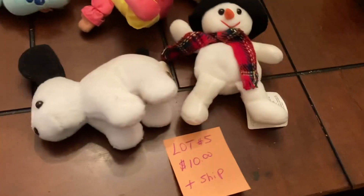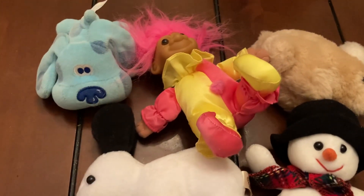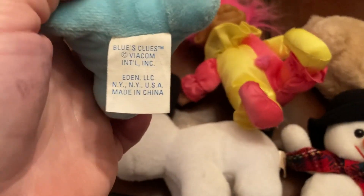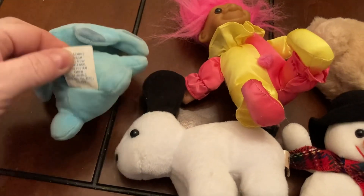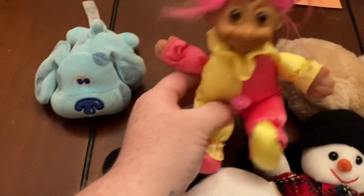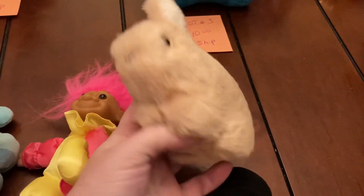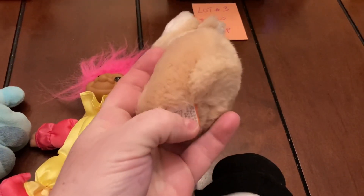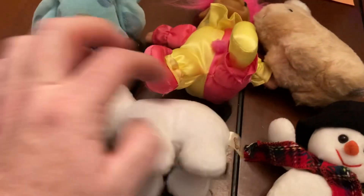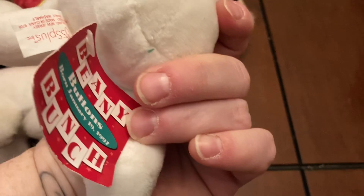Lot number five is ten dollars plus ship. Some of these are vintage — we have Blues Clues, not sure if it's one of the older ones. The troll is a vintage one, and this bunny rabbit is vintage too — I looked it up and it has a tag. We also have a little snowman and he still has his tag on him.